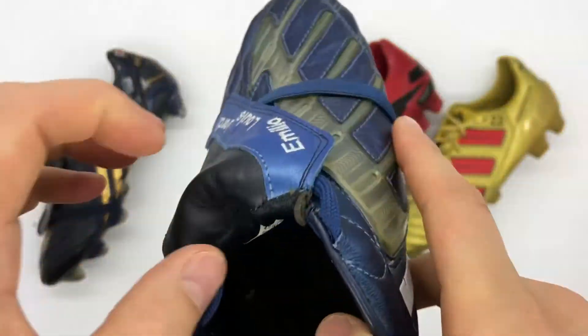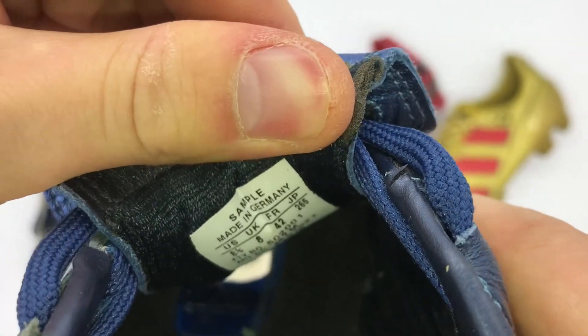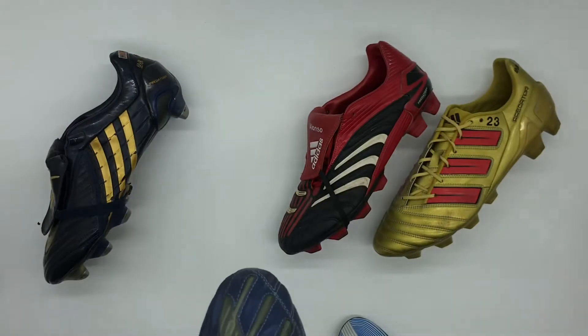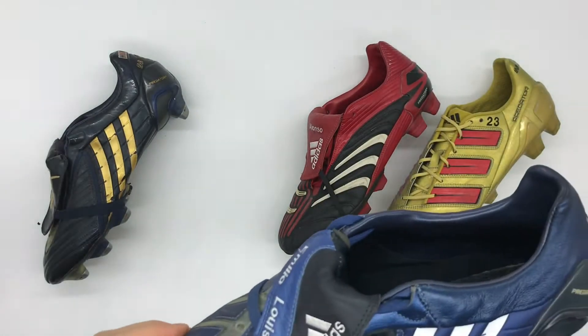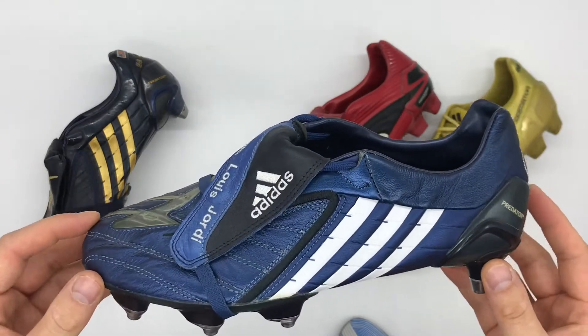With Xabi Alonso's pair the power pulse cavity was filled in, but with Ballack's pair he simply had it left hollow. This pair is again labelled 'Sample Made in Germany, Made to Measure' — made to his exact specifications and requirements. Michael Ballack's pair were a size UK 8, which is a US 8.5.